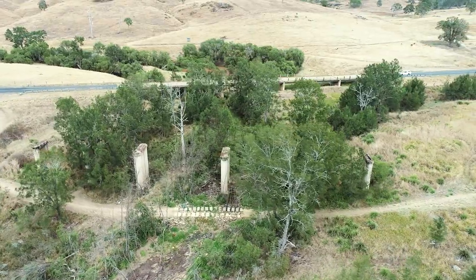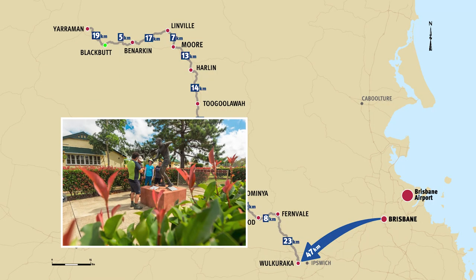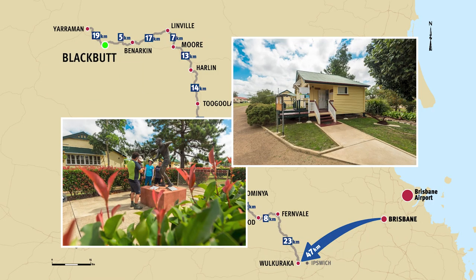On the trail you will pass by the remains of the Kooja Creek Bridge before reaching the Roy Emerson Museum in Blackbutt, which can be found in the old train station area.